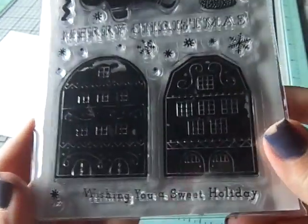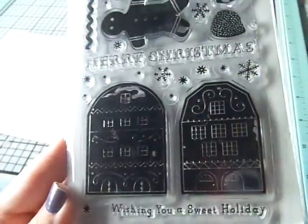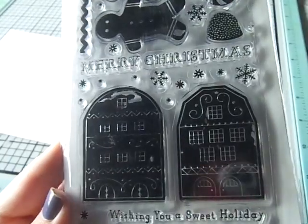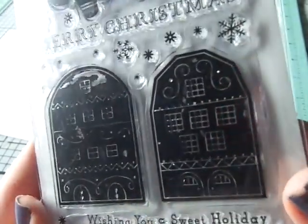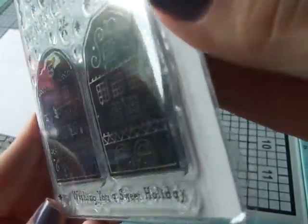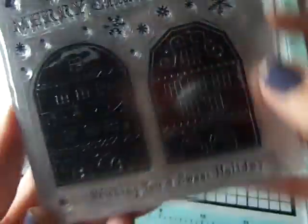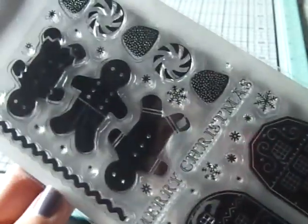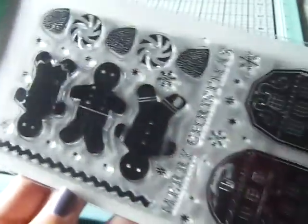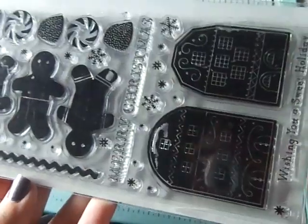Then I got this next stamp for $2.99 — it reminded me of the Martha Stewart one a lot of people had gotten a few years ago, which I never got. It has the gingerbread man, the gumdrops, and all that cute stuff.